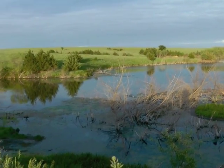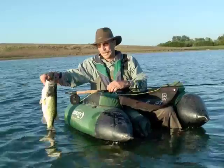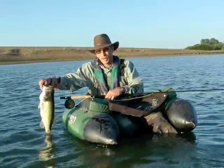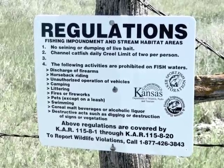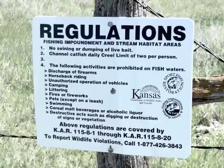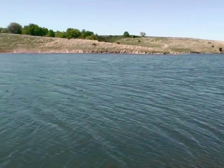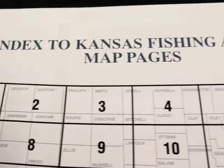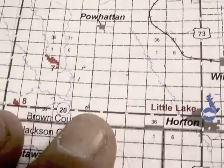If you're looking for a good place to fish, try out the nearest FISH water in your area. FISH, or Fishing Impoundments and Stream Habitat, provides public fishing leases on private lands. Nearly 350 Kansas sites totaling more than 2,000 acres are mapped on the annual Kansas Wildlife, Parks and Tourism Fishing Atlas, available for download on the department website or in hardcopy wherever licenses are sold.